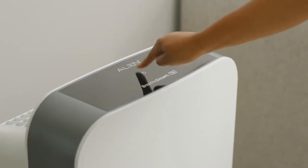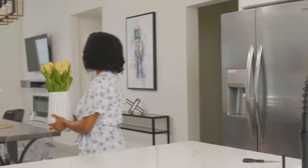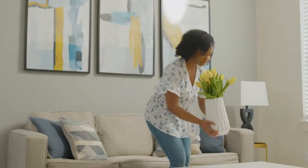Protect your home with an Alen BreatheSmart Air Purifier. Laser smart sensors detect dust, dander, or allergens, and auto-adjust to perfectly balance airflow, alerting you when your air quality changes.